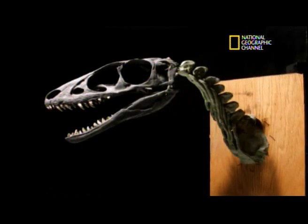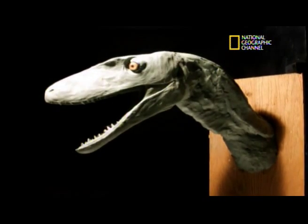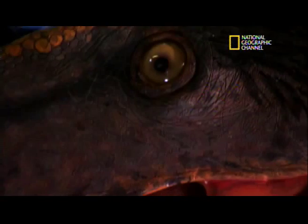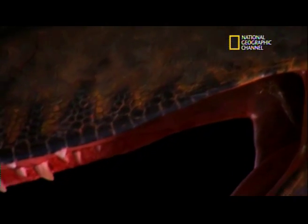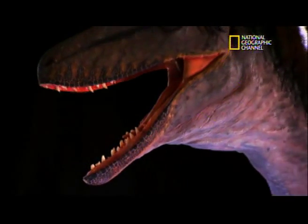We're going to call it Raptor Rex. The find is so new that Paul Serino has had time only to model Raptor Rex's head and neck — not as fearsome as T. rex's, perhaps, but clearly a ferocious profile.